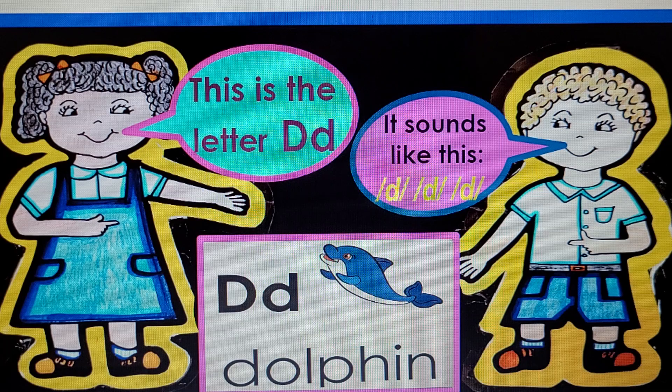This is the letter D. It sounds like this: D, D, D. D as in dolphin.